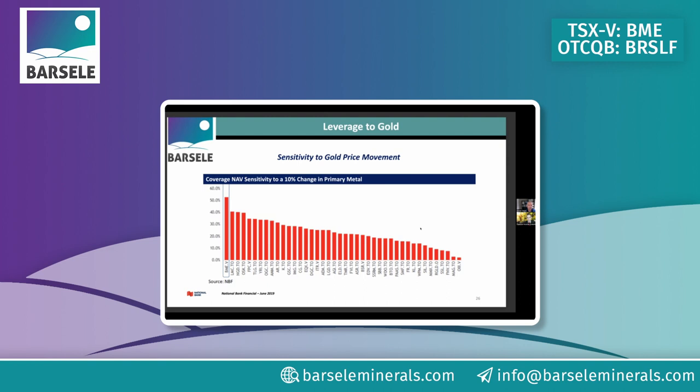National Bank did an analysis some time ago — across their entire coverage universe they rated us as the most leveraged to rising gold prices. That slide never came to fruition as metal prices moved up because our share price didn't move up for other reasons. But as drilling resumes and news flow increases, that leverage should be amplified and our share price should recover significantly. We're excited for when that happens — it speaks to how much we can benefit from gold prices rising.